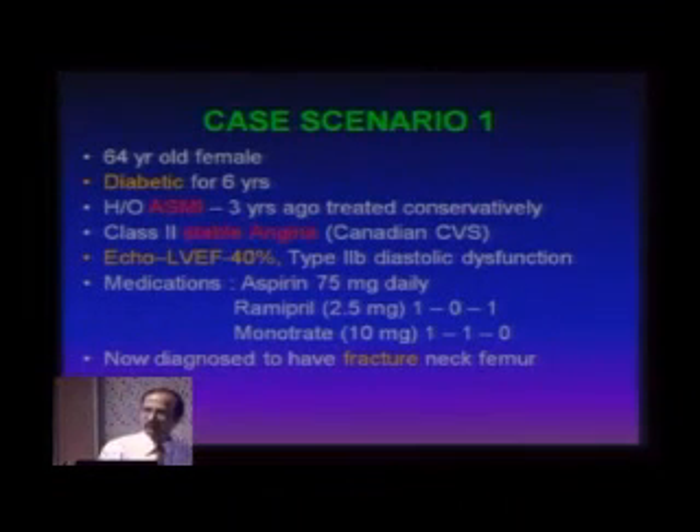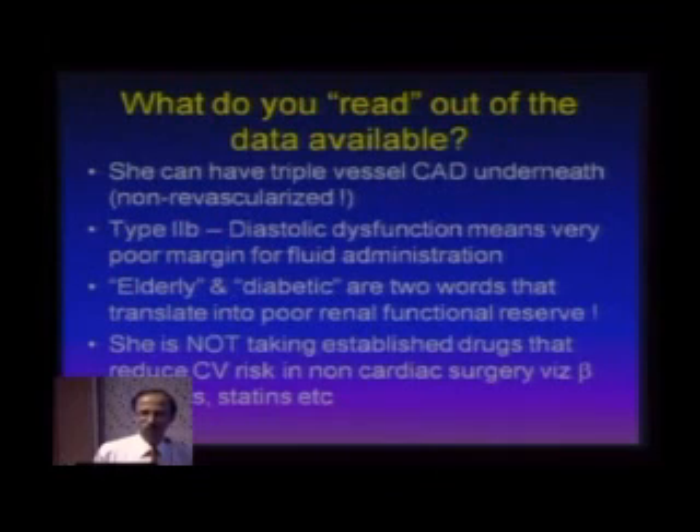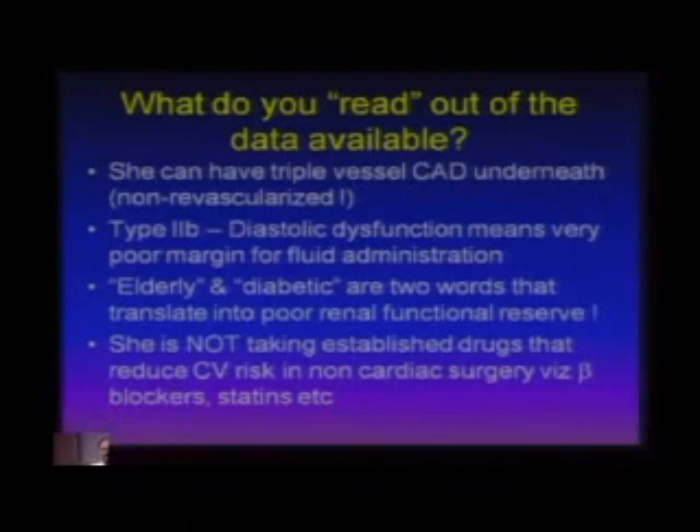Now, this is the case scenario. What do you make out of this? What are the catch points here? She can have triple vessel coronary artery disease underneath because she has never been studied — she was treated conservatively. She is diabetic and had a myocardial infarction at age 61; she is 64 now. So obviously she could have triple vessel disease. She also has Type 2 diastolic dysfunction, meaning there is a very poor margin to give fluids and volume.